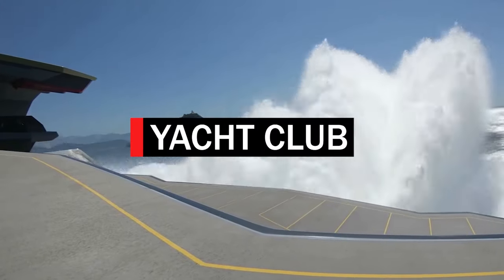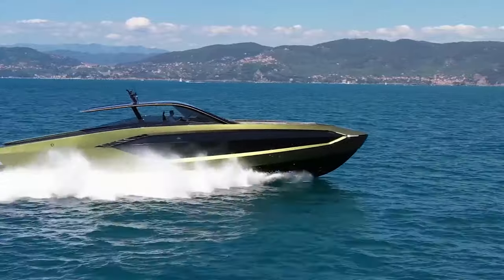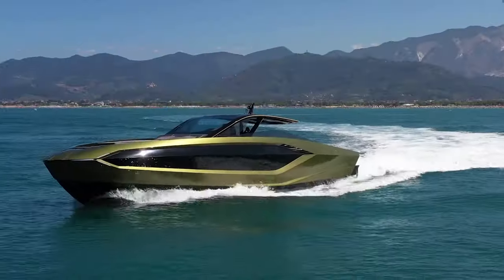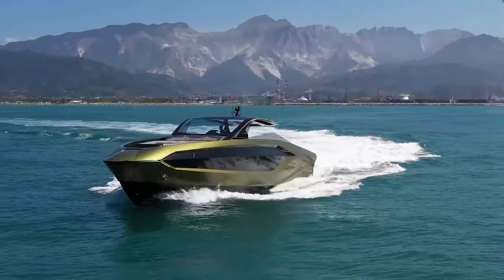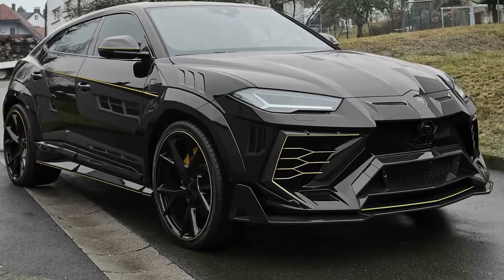So if you want to join the superyacht club, bag yourself the new Tecnomar or the Mercedes-AMG — but first make sure your account balance reads nothing less than 4 million. Can you imagine driving your Lamborghini to the port so that you can go on a water trip in your other Lamborghini Tecnomar? Nothing beats that for performance and cool moves.